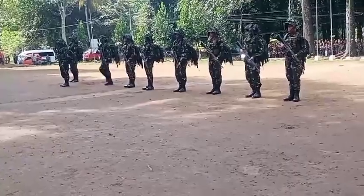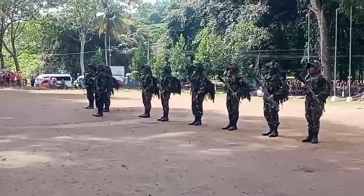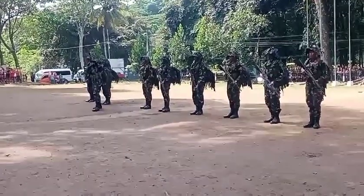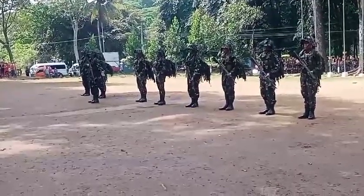Grenadier Alpha provides grenade capability to the squad for maximum firepower. He secures the front area of the squad during movements and halts. Equipped with the M16 Rifle attached with an M203 Grenade Launcher.